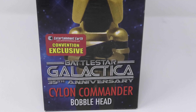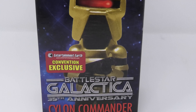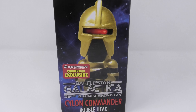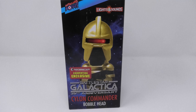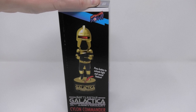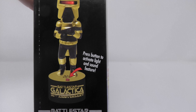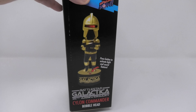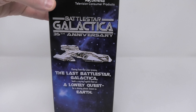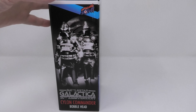Now there is something that is very odd about this figure that you may have noticed while I was doing this review, and it's that there is no way to access the battery compartment. For some strange reason there is a piece of felt covering the base of this figure. I don't know if it was done on purpose or if it was a mistake, but in either event you're going to have to peel back that felt when the battery starts to wear out.